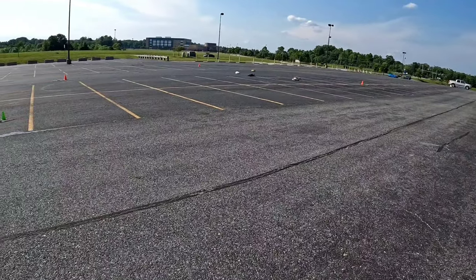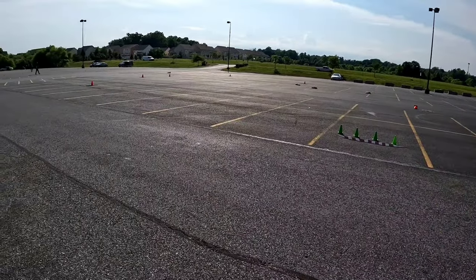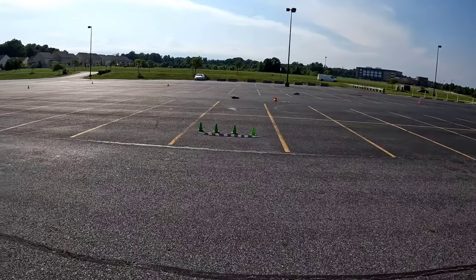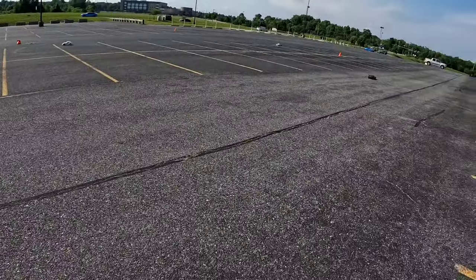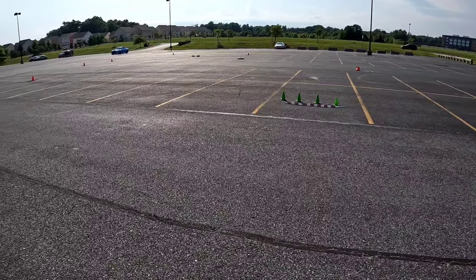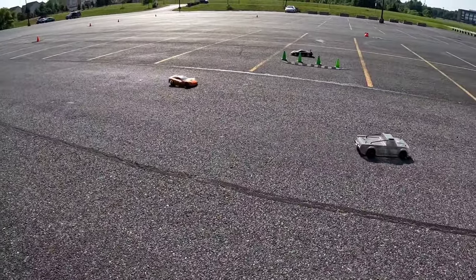Brake control, good turn, good job Tony — look at the maneuverability on the Infraction V2 with the McLaren body. Tony's in number one position coming around. Last lap, last lap — you can take it easy Tony, you already got it. Andy with the nice clean pass, Tony comes around for the finish line for the win! Good job guys, good job!